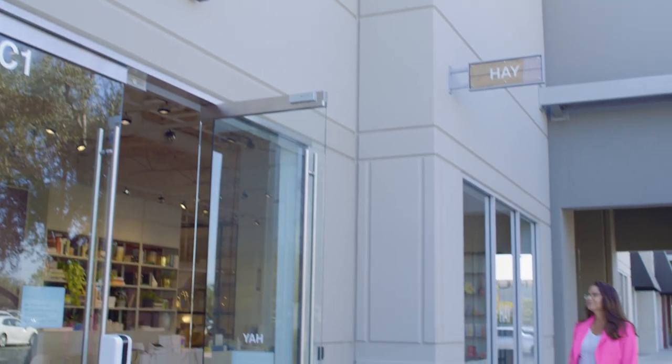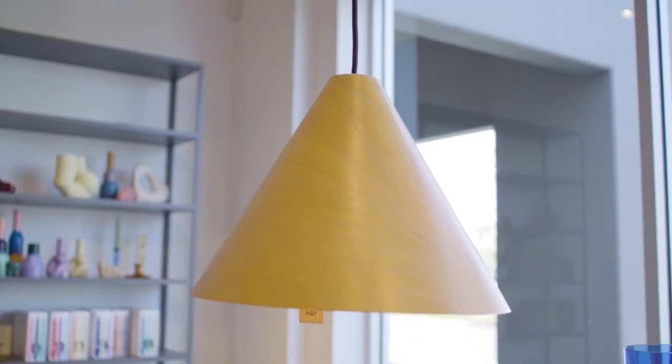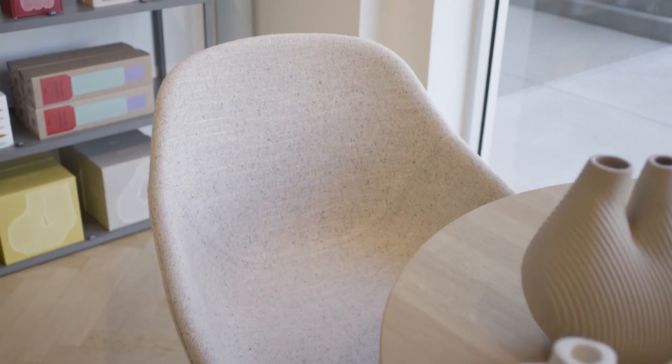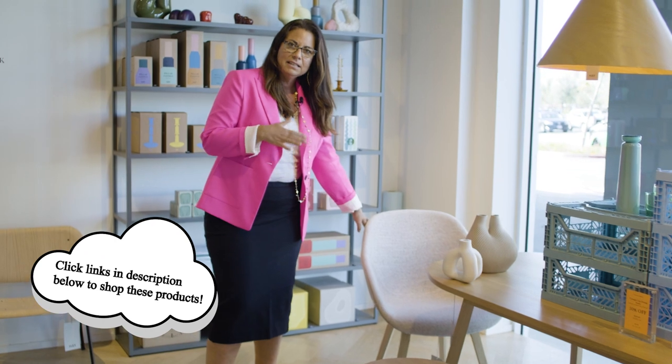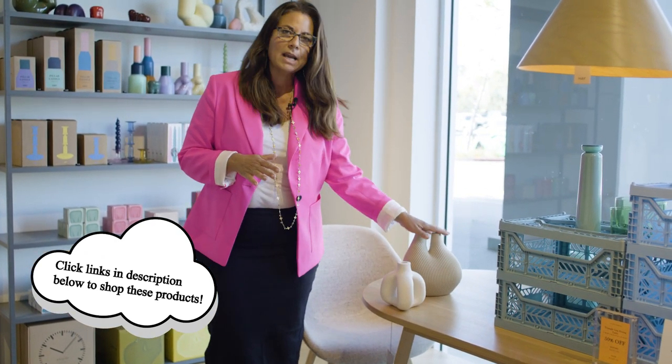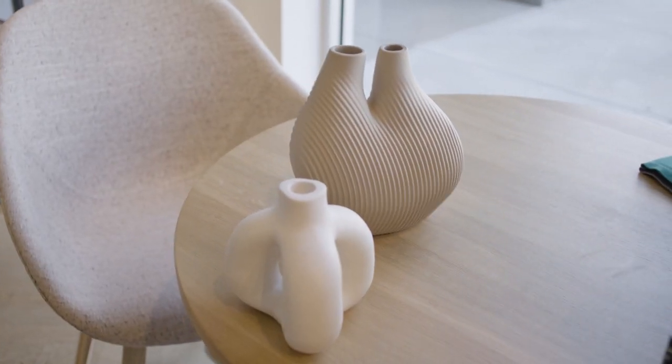We're going to take you through SoCo and show you some great examples of how you can incorporate it into your home. So we're here at Hay — a lot of Danish inspired design which fits in with the Scandi part of Japandi. We've got a really wonderful lamp here that plays into the Japandi trend with its natural materials and sleek lines. Same with the bench — very sleek, almost like a mid-century look. Back to the chair again: mid-century, clean lines, very timeless, and a ceramic tone that brings an organic clean line to reinforce the Japandi look on any surface of your home.